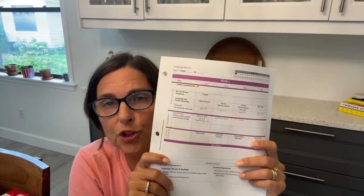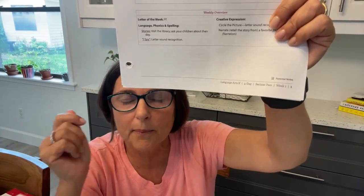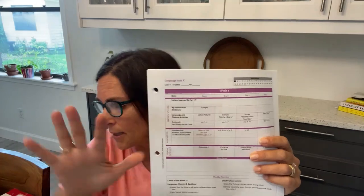Now let's look at Language Arts. The Language Arts pages are pink — they're color-coded so you don't get them confused. Down at the bottom, if a piece of paper comes out of your binder and you're like, 'what is this?' it will tell you what it goes to. It says 'Exploring American History' so you know this is going to be HBL. It also tells you at the top: History Bible Lit.